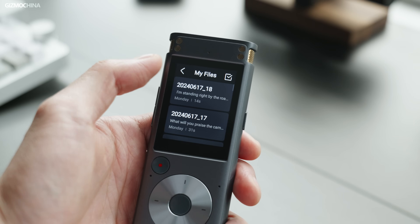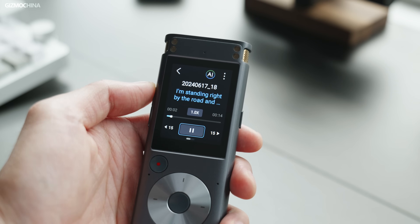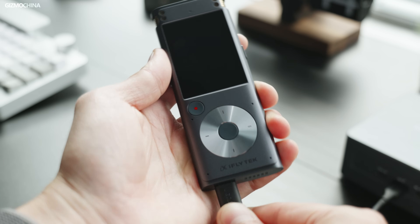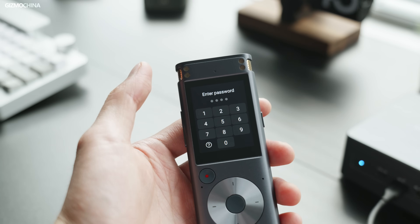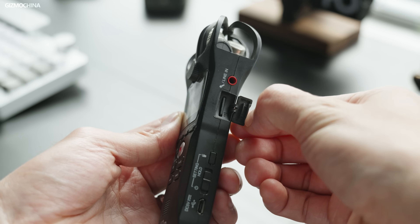After everything is done, you can play back and review the transcription right on the device, which is a very convenient feature. This device also protects your data in three ways. First, you can set up a password — it's required whenever you want to transfer data to your computer. Second, it has 32 gigs of internal memory and no SD card is needed, so nobody can just take your SD card and go. Third, since it runs completely offline, no data is processed online or uploaded, so you can be fully confident about your privacy.